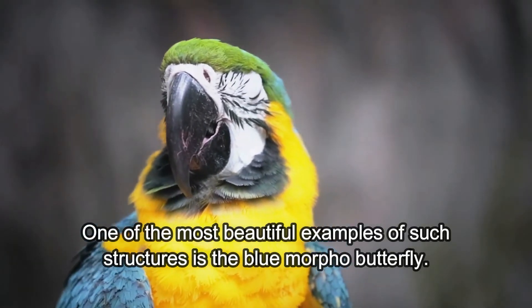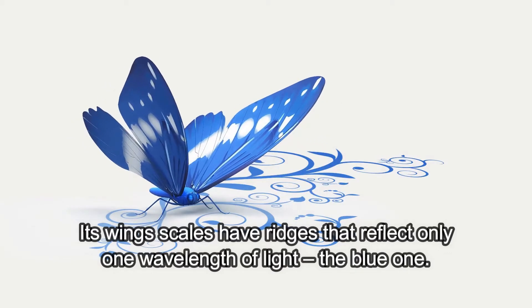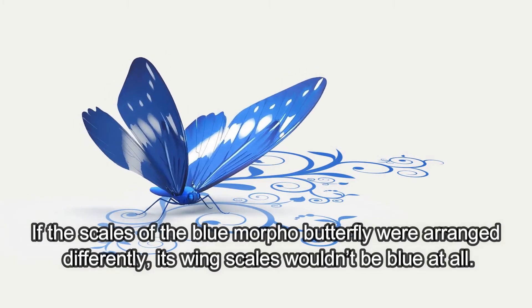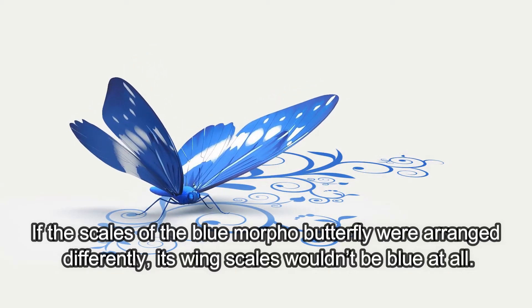Instead of mixing pigments or using acidity levels, animals get the appearance of blue color by forming structures that change the wavelength of light. One of the most beautiful examples of such structures is the blue morpho butterfly. Its wing scales have ridges that reflect only one wavelength of light — the blue one. If the scales of the blue morpho butterfly were arranged differently, its wing scales wouldn't be blue at all.